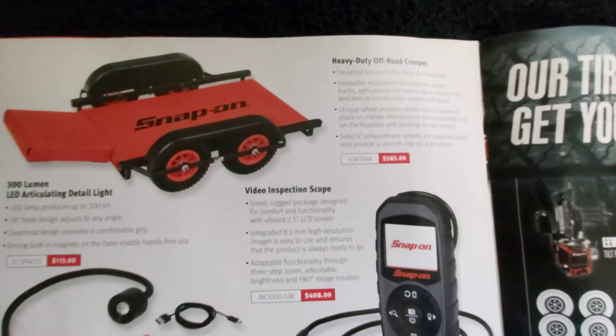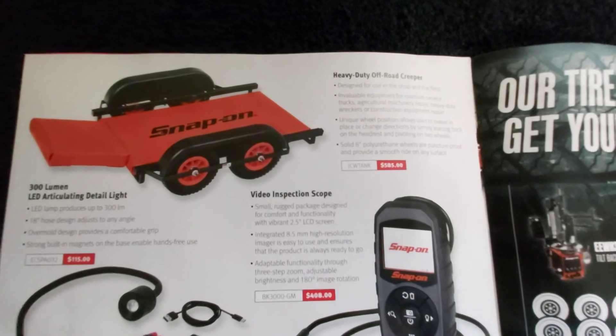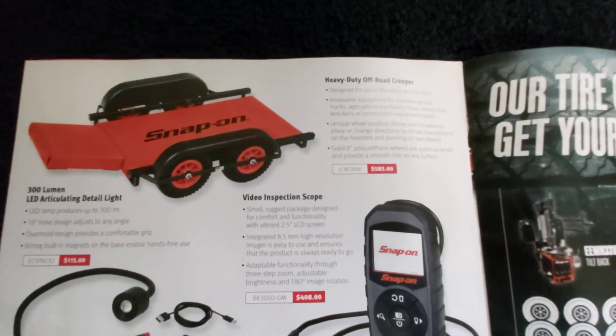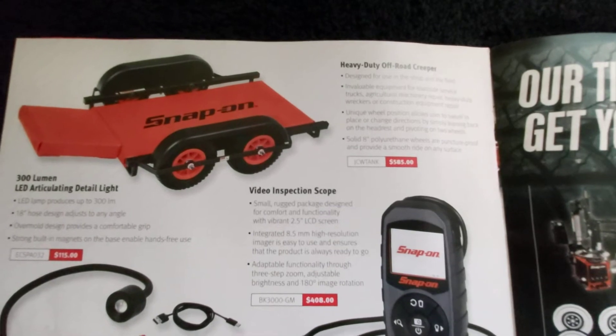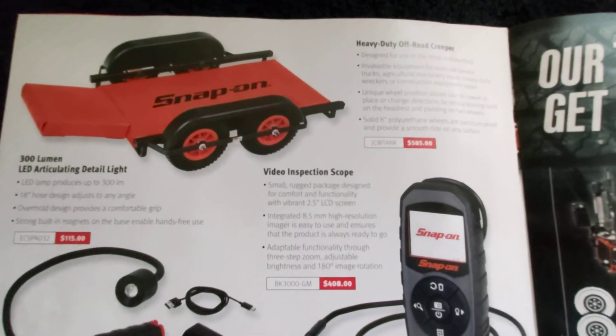They've got their heavy duty off-road creeper for $585. I haven't used it but for guys that work out in parking lots, rough concrete, or gravel that'd probably be the way to go, because on a standard creeper the wheels are too small and it's quite frustrating to maneuver around.